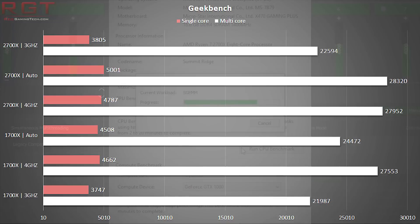Starting with Geekbench, we can immediately see that the 2700X and 1700X separate themselves. The auto results show that the 2700X is much more aggressive when managing its clock frequencies. Focusing on IPC, the tests show a slight improvement on both single and multi-core scores with the 2700X — around a 100-point advantage in single-core and around a 400-point advantage in multi-core performance.